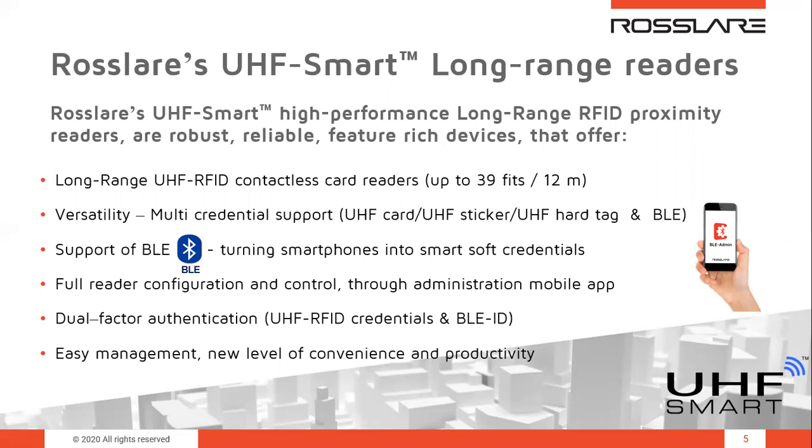Dual-factor authentication is supported by reading both UHF and Bluetooth BLE and enabling a dual-credentials policy. With identification possibilities using different kinds of credentials — UHF card, UHF sticker, UHF hard tag, and BLE — it is possible to combine different credentials and implement dual-factor authentication, meaning the user, the card holder, will need to use two separate credentials: one of the UHF RFID credentials and the BLEID soft credential on their mobile, and both are needed in order to grant access, resulting in enhanced security.